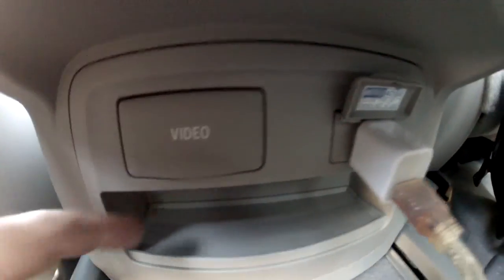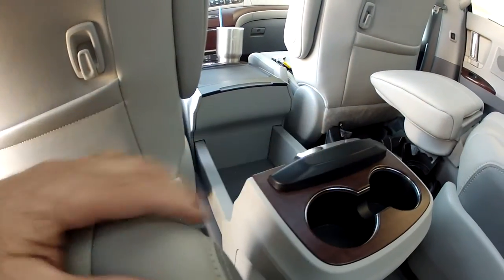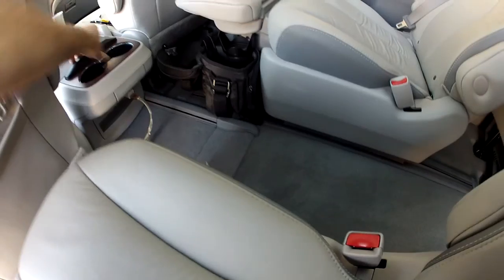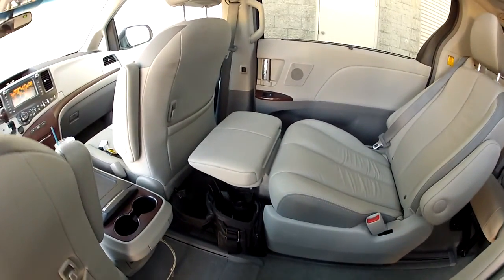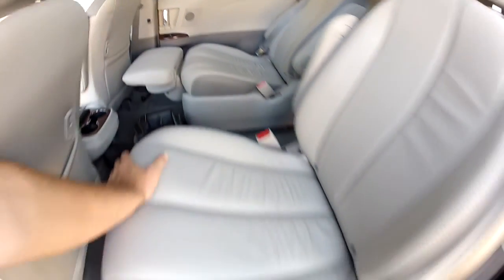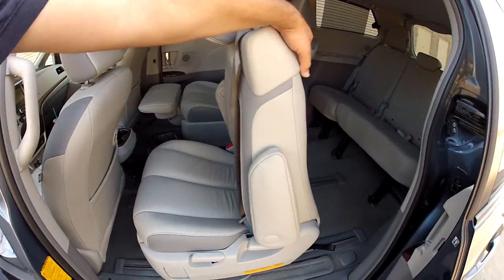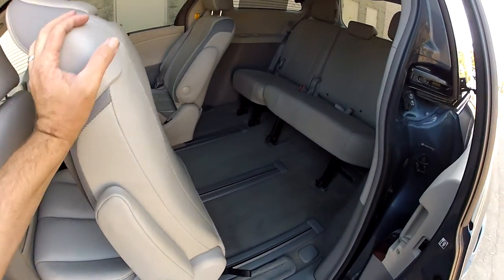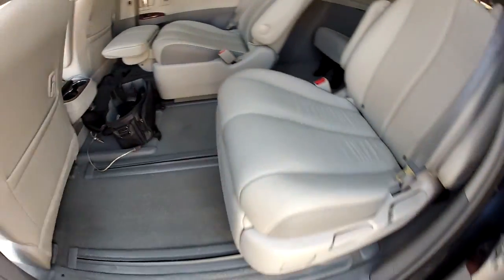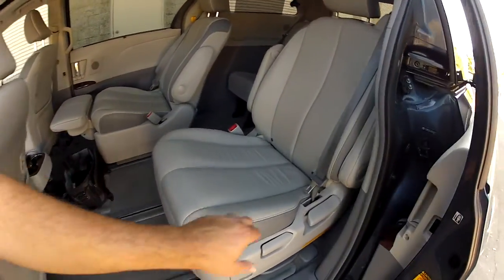There's a sliding drink holder — a Limited-only feature — so you can slide it back and the rear seat passengers have easier access. The lounge recliners recline and slide forward and back. Pull the handle up to slide the seat forward for easy access to the rear, or slide it all the way back for maximum legroom.